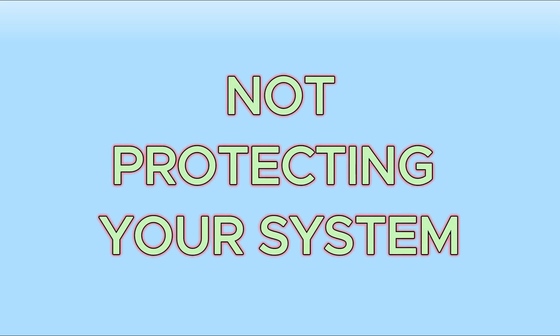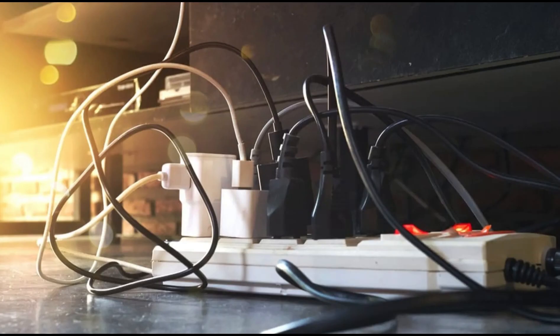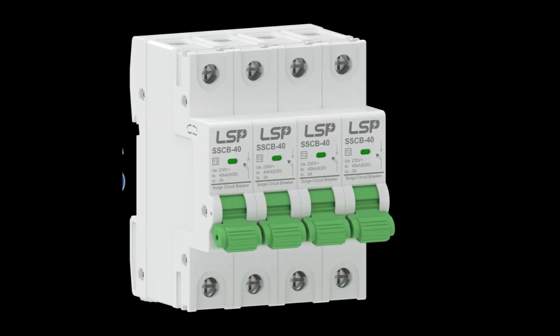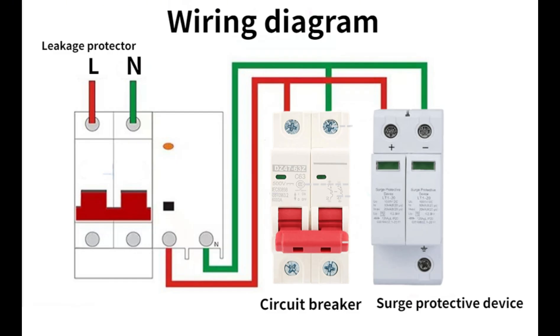Mistake number four: not protecting your system. Off-grid systems are vulnerable to power surges, lightning strikes, and overloading. Skipping surge protectors and breakers can destroy your expensive components. Solution: always include surge protectors, circuit breakers, and fuses in your setup. These small investments can save your entire system.